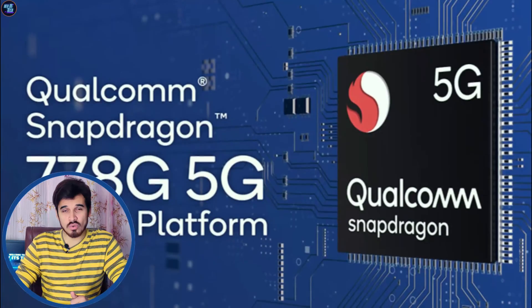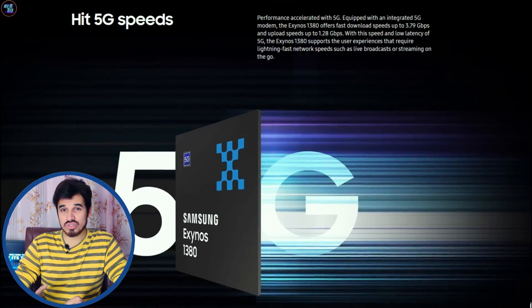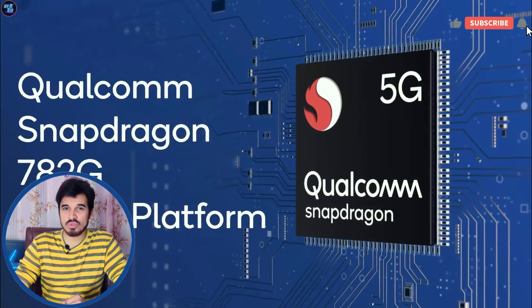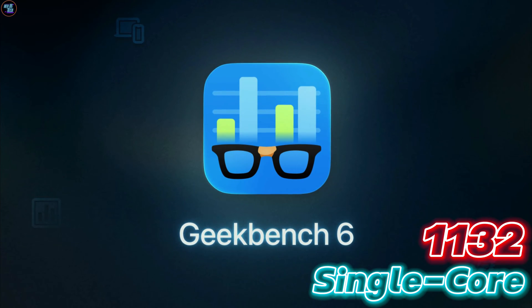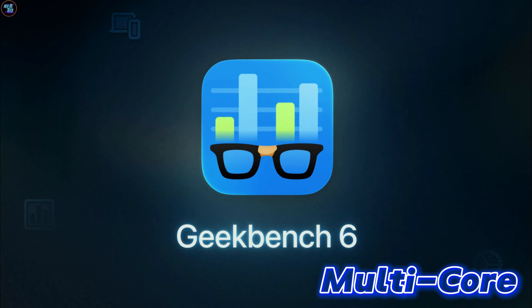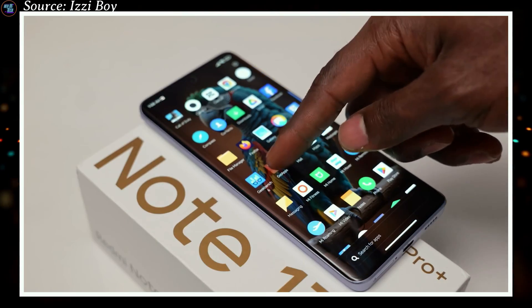These scores are impressive in this upper mid-range category. It stands shoulder-to-shoulder with the Qualcomm Snapdragon 778G, Snapdragon 7 Plus Gen 1, Exynos 1380, and Snapdragon 782G. This chipset also impresses in Geekbench 6, performing well with a single-core score of 1,132 and a multi-core score of 2,731. These scores highlight the chipset's strong overall performance in various tasks and applications.